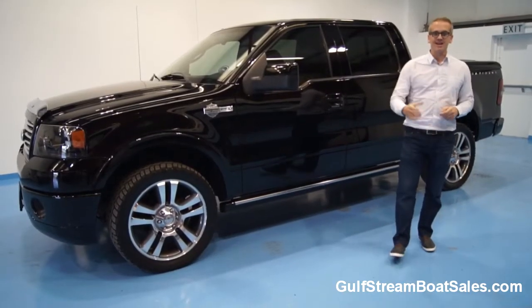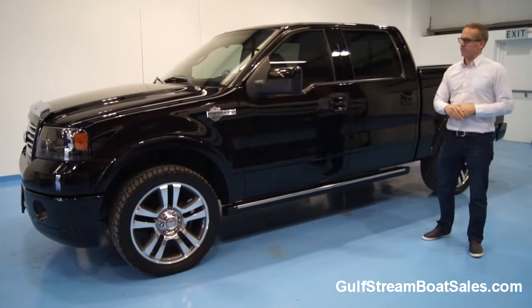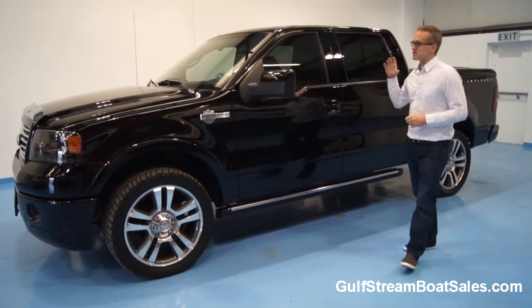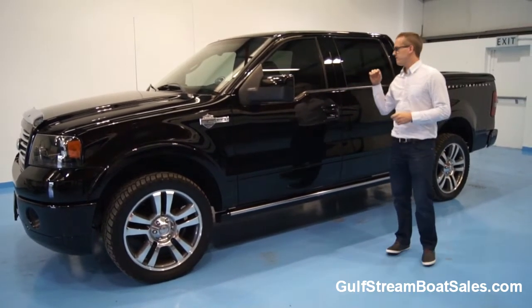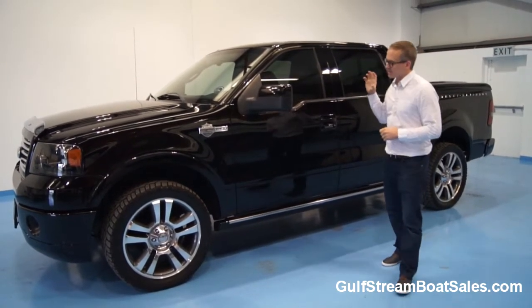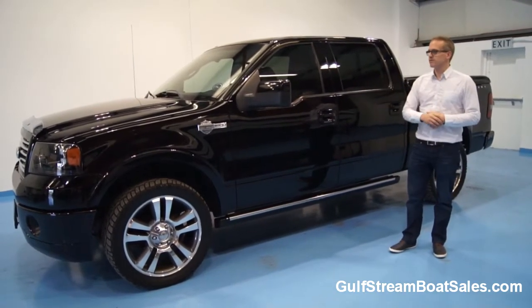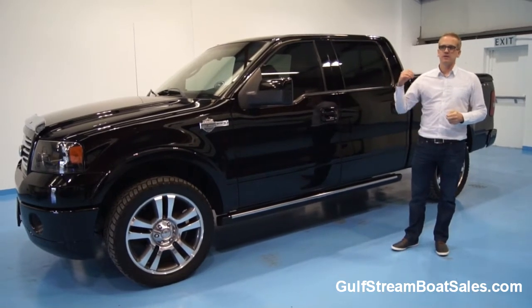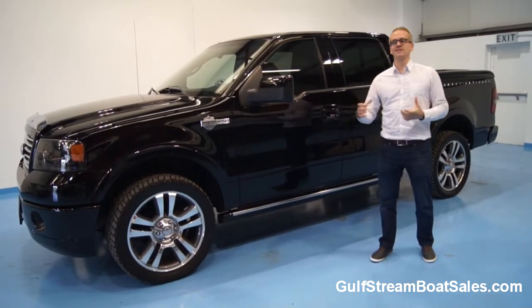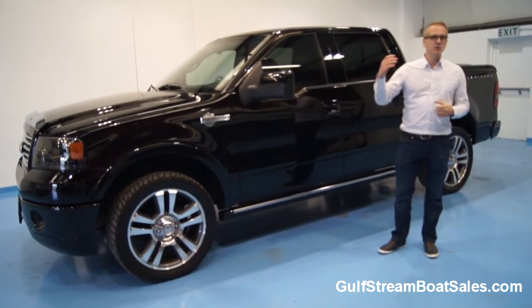Hi, I'm Lyle from Gulfstream Boat Sales. I normally sell boats for a living, but today I'm selling our Ford F-150 Harley Davidson Edition pickup truck. Boats and pickup trucks go together really well, surprisingly enough, because you need something big to tow these things around.